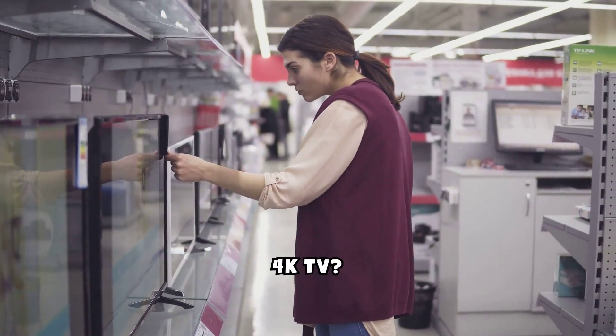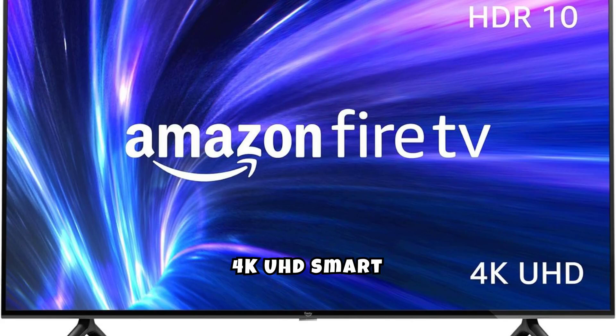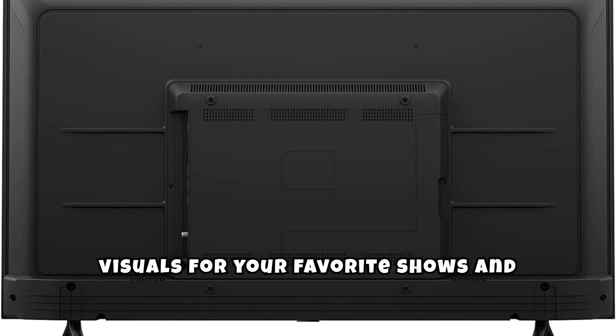Looking for a great-value 4K TV? Check out the Amazon Fire TV 43-inch 4 Series 4K UHD Smart TV. You can find the product link in the description. This TV delivers a stunning 4K Ultra HD resolution, ensuring clear and vibrant visuals for your favorite shows and movies.